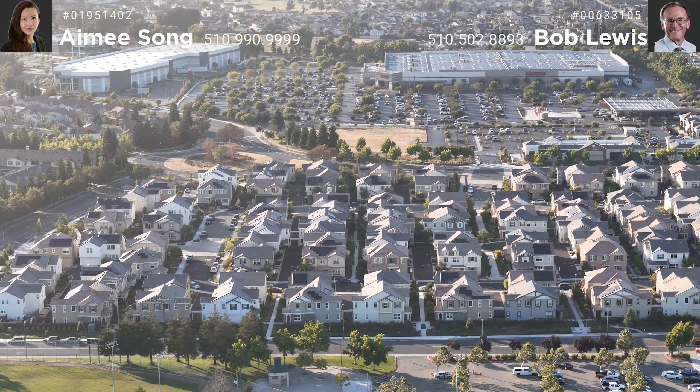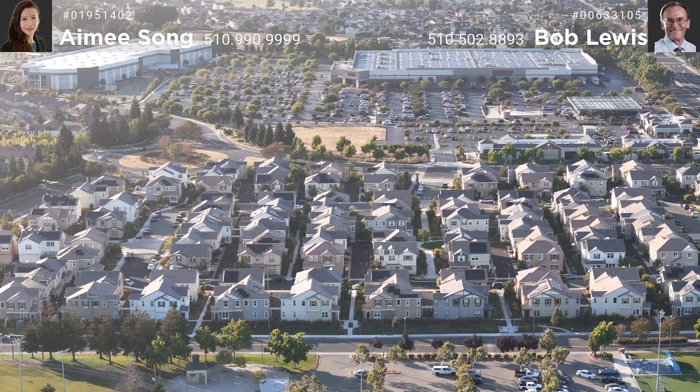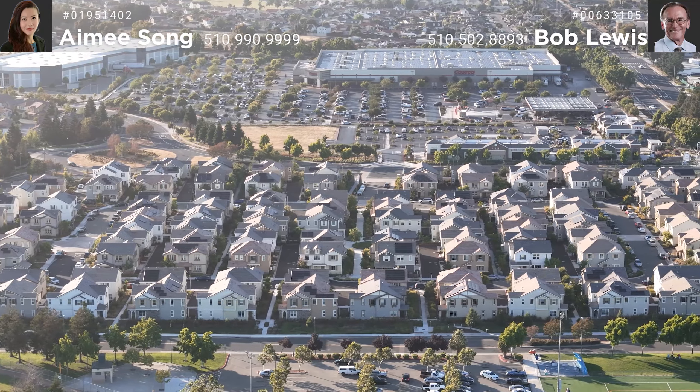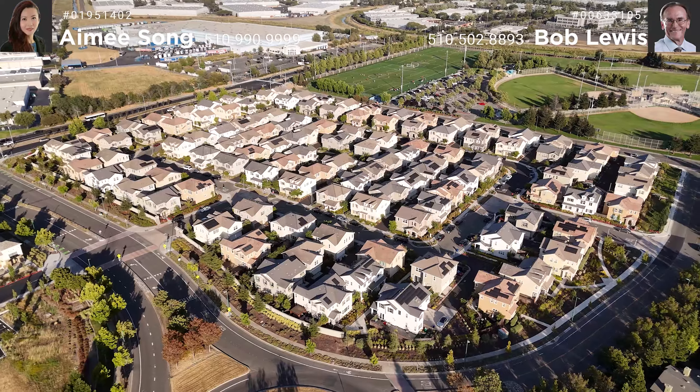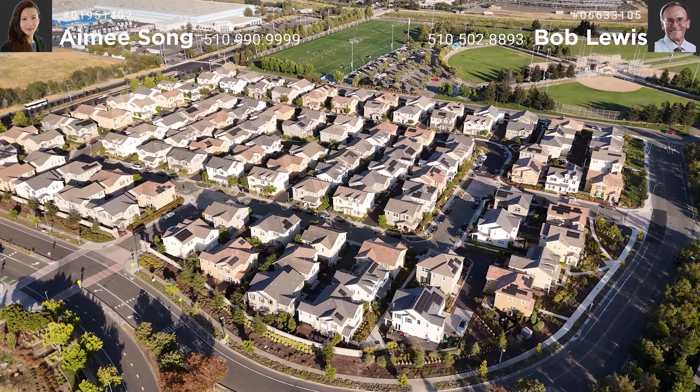Thank you for the tour today. This home is nestled in a very modern Spring Drift community surrounded by upscale homes in the neighborhood like Eden Shores and Bridgepoint. You can walk to stores like Costco and Starbucks, and we are also close to Home Depot and Walmart.